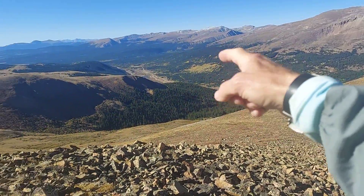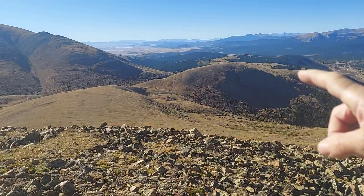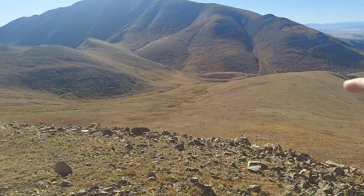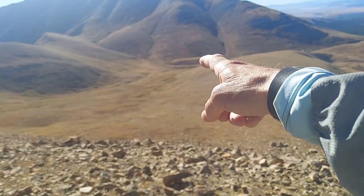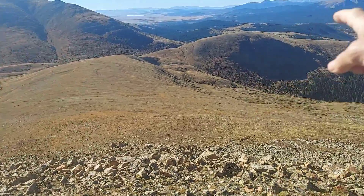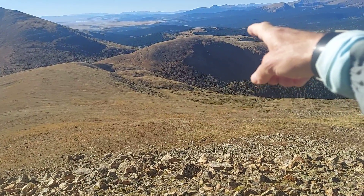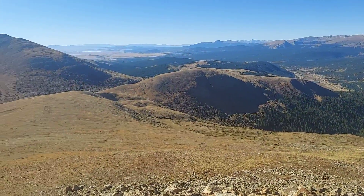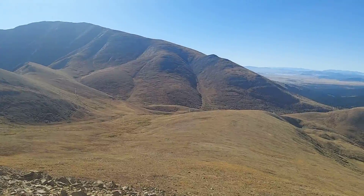Down here is Alma, and way way over there is Fairplay. Down here is a place that I've hiked and ran a couple times called Beaver Land. That's a mine right down there. And right down there where those power lines are — I've actually camped out right there on that peak. And this over here is Silver Hills Peak.